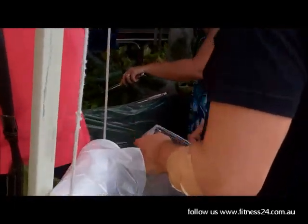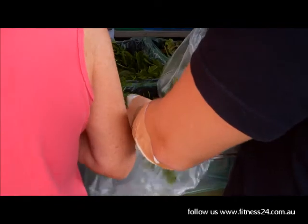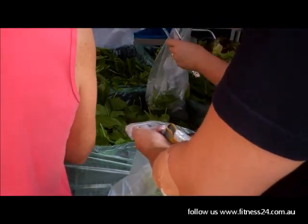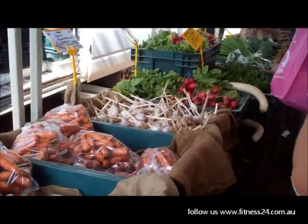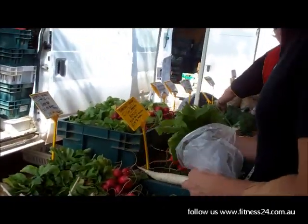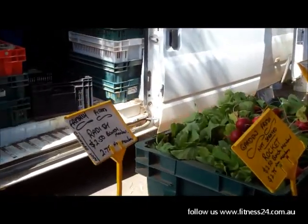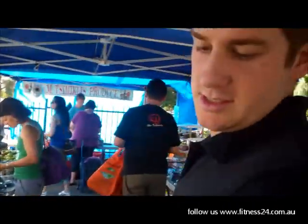We've got the balance market. We've got radishes left there. Okay, we're still getting some radishes. How much is that? $2.50. $2.99. Nice buy.